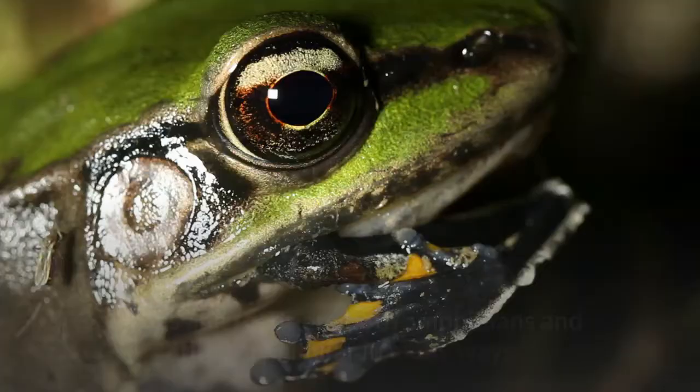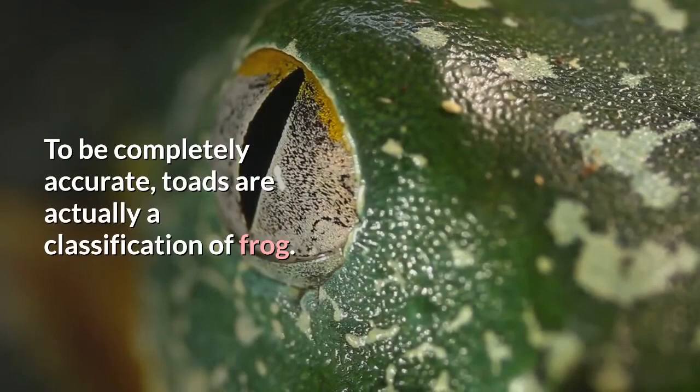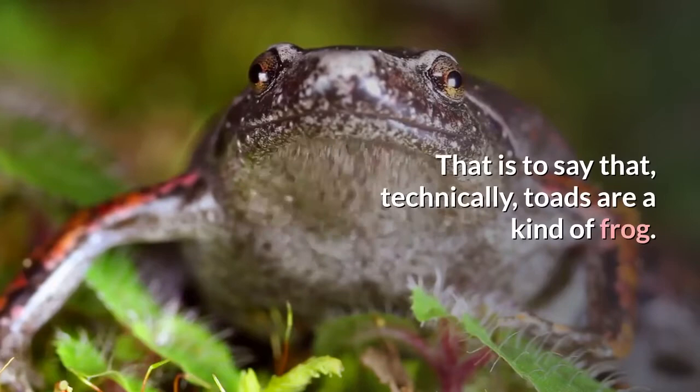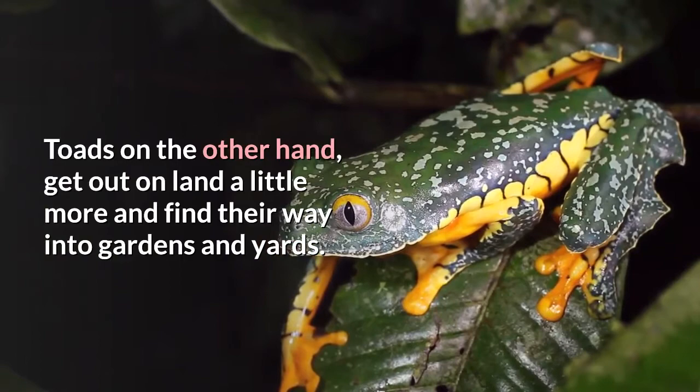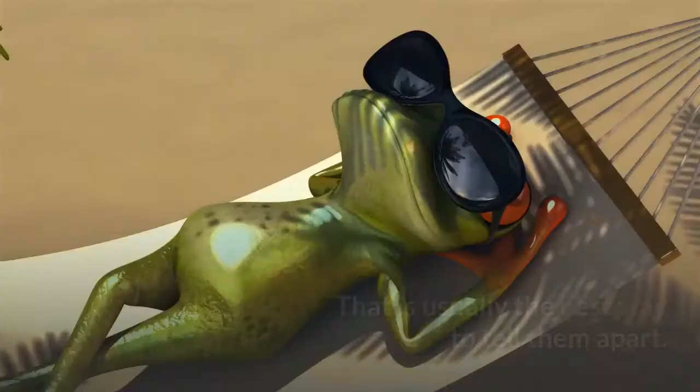Frogs and toads are both amphibians and they are similar in many ways, but they are also different in a few ways. To be completely accurate, toads are actually a classification of frog — that is to say that technically, toads are a kind of frog. Generally, frogs spend most of their lives in or near water. Toads, on the other hand, get out on land a little more and find their way into gardens and yards. Frogs also usually have moist, slimy skin, while toads have dry, bumpy skin. That is usually the best way to tell them apart.